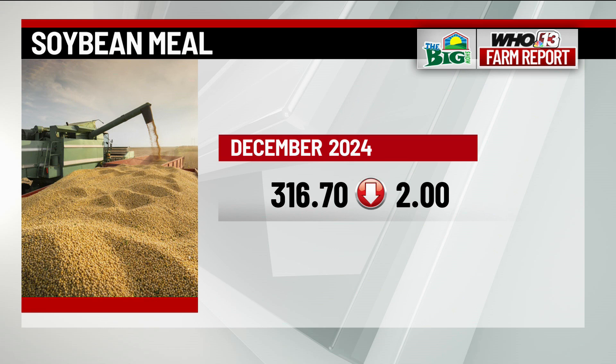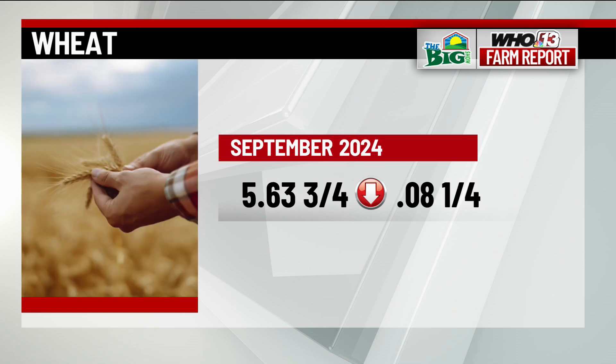September wheat is 8.25 cents down at 5.63 and three quarters, with hard red winter wheat falling 9 cents to 5.68 and three quarters.